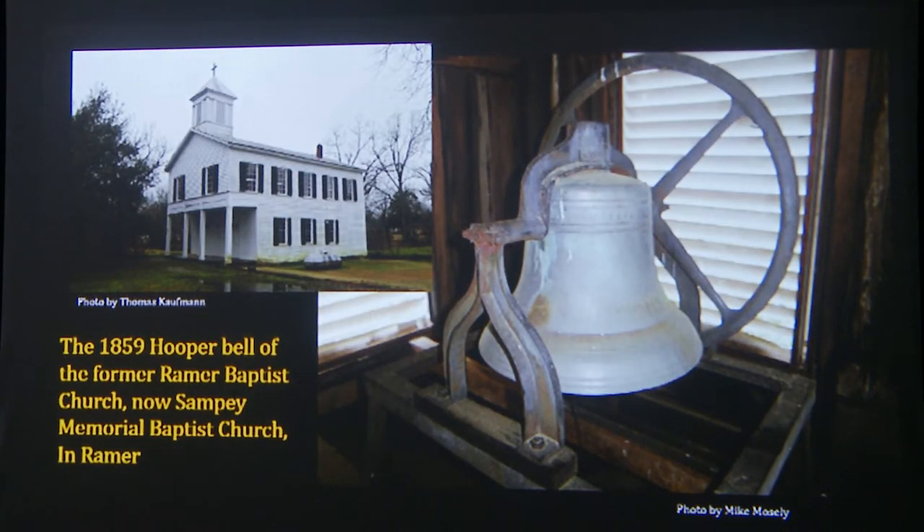Here in Alabama, we have examples of Hooper bells. This one is the 1859 Hooper bell of the former Raymer Baptist Church, now known as Sampe Memorial Baptist Church in Raymer. It's a beautiful bell. If you look at the yoke, you can see the similarity — it's a Revere bell, practically the same. Even on his business stationery, Henry Hooper referred to Revere above his name — an interesting motif.